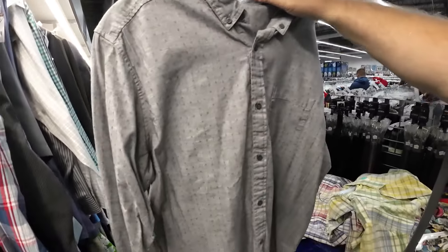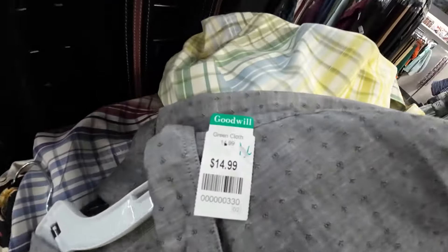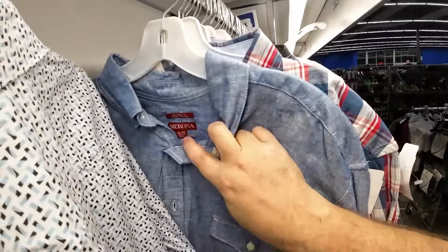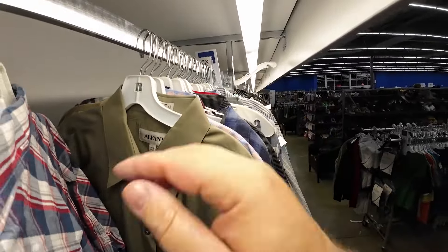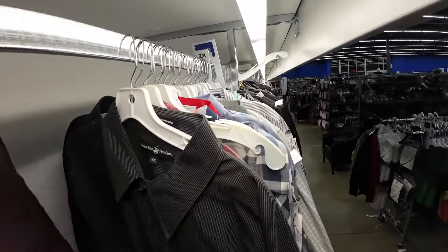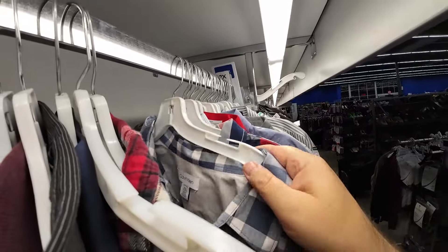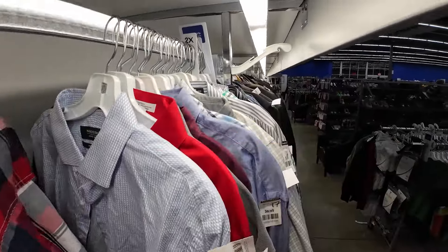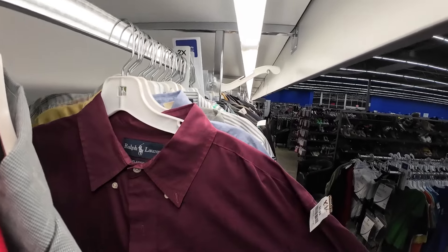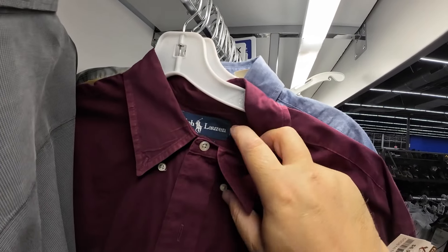This is a Patagonia shirt. I don't find Patagonia very often. I know it's a really good brand, so I throw it in the cart to look it up, but they wanted $15 for it. I couldn't see that it sold that well for a high price, so I ended up putting it back. If you don't know much about Patagonia, I believe they take it back and fix and mend the clothes over time and send them back to you — sounds like they have a good relationship with their customer base.